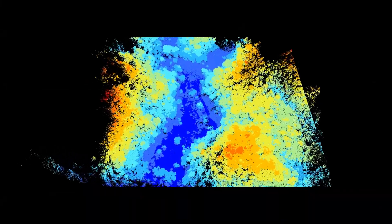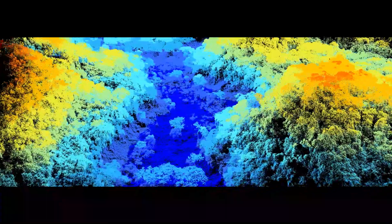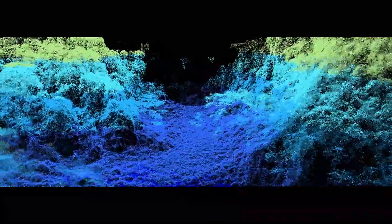To better document and understand how these systems were designed and how they remained resilient across hundreds of years, we are deploying GatorEye to capture incredibly high-resolution samples of the landscape. Millions of data points are captured at each site, so we can fully document how this highly managed landscape functioned over centuries.